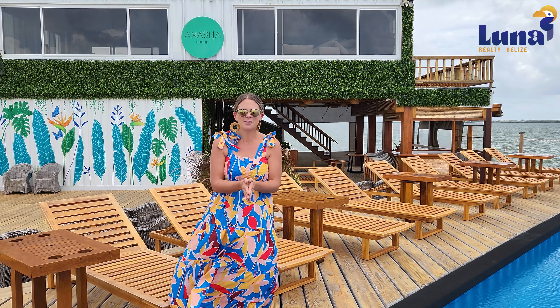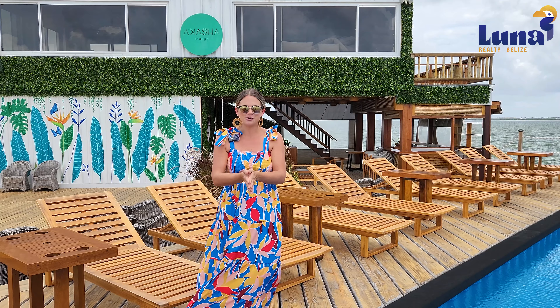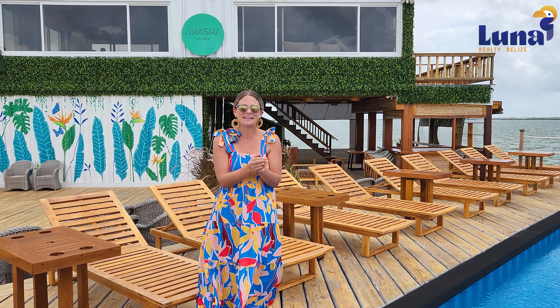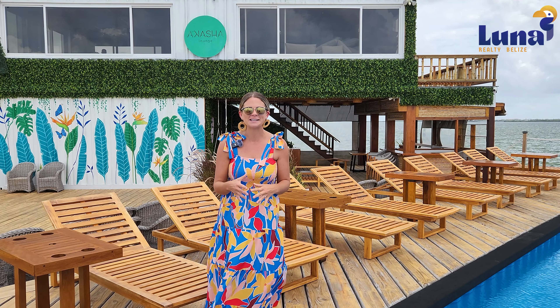We're going to be updating you on what has happened here on site over the last month. These are the June updates. As many of you know if you've been following, we are doing a soft opening of the property at the end of July. Behind me you'll probably be seeing some of the restaurant staff — they are here in training, preparing for the restaurant to open.